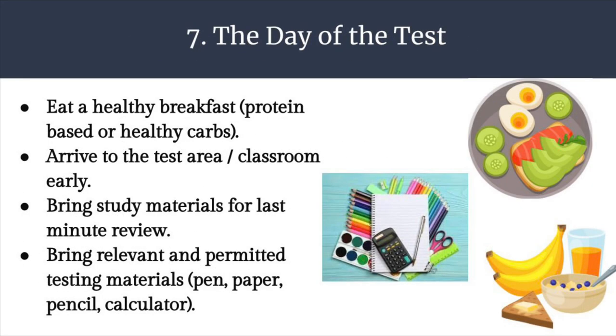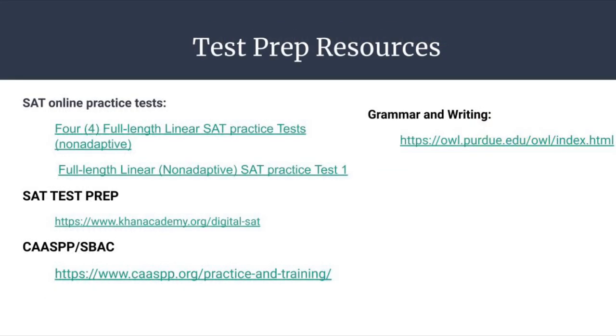And now we've made it to the day of the test. Eat a healthy breakfast — hopefully protein-based or filled with healthy carbs to release energy throughout the day. Arrive to the test area or classroom early. Bring study materials for last-minute review, and bring relevant and permitted testing materials such as a pen, paper, pencil, calculator, or whatever you're allowed to use. Best of luck, Warriors — I leave you here with a few test prep resources. Check out some of the additional links below in the description of this video and also the PDF version on the YB website.